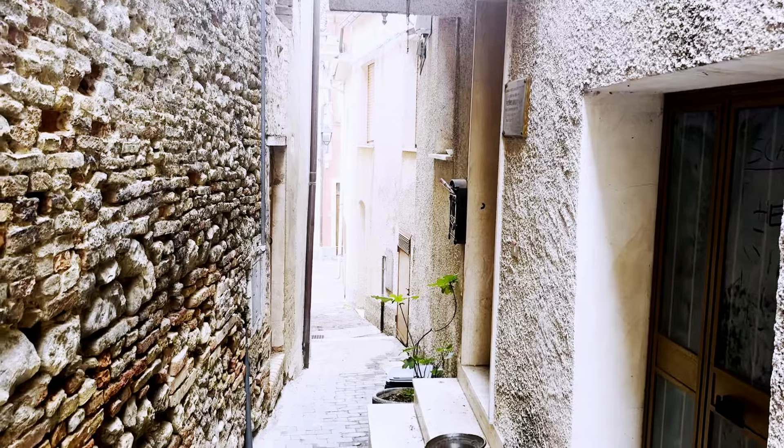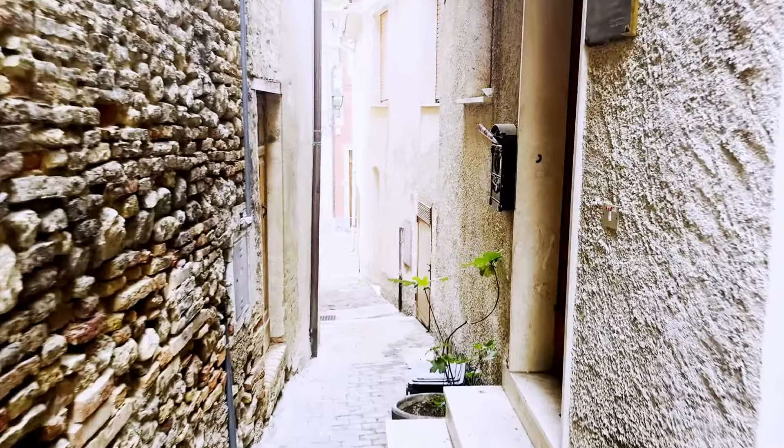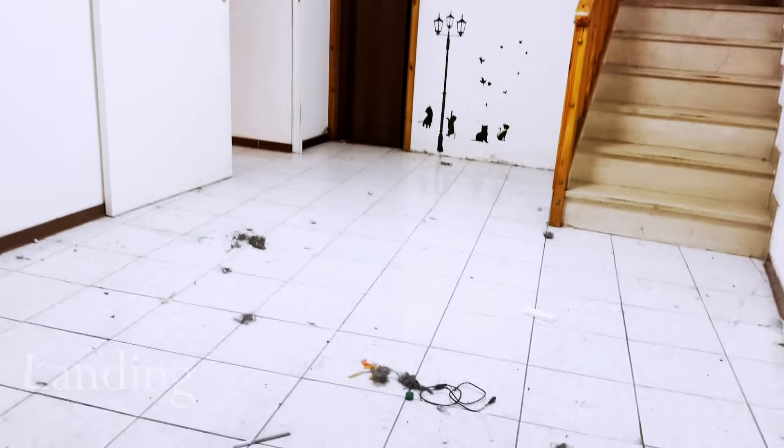We're getting ready to start painting and fixing things up. I'm going to give you a house tour today, and at the end of the video I'll tell you what plans we have for this house and how we're going to renovate it. We're going down this alleyway — the house is on the right. Ignore the mess, we are cleaning up at the moment.